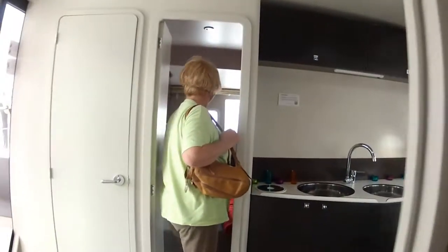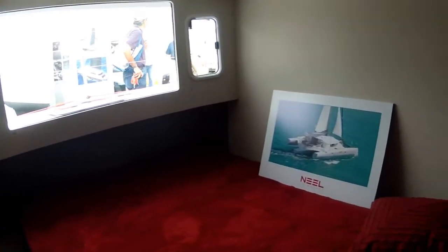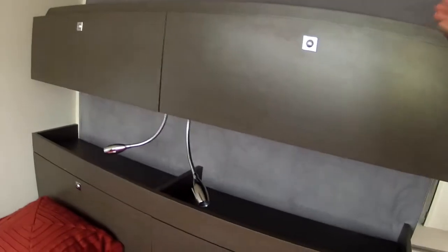Just across is the private toilet — and there are four on board, I believe — and shower. Port light above. We're going to walk right across; it's probably a carbon copy of just what we looked at, back here on the port side.